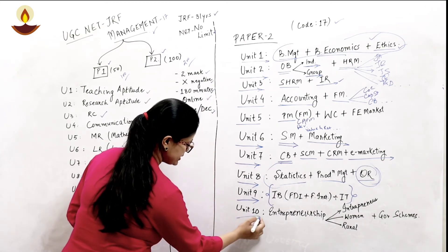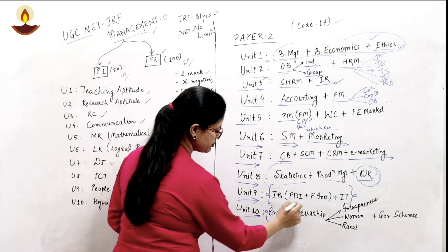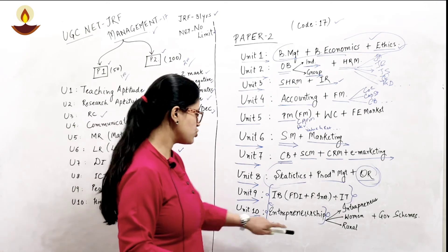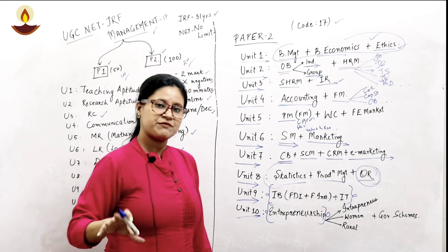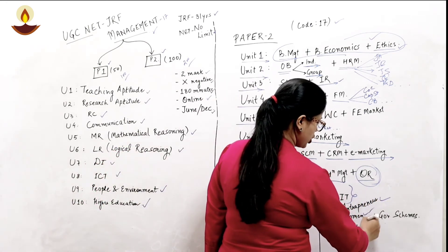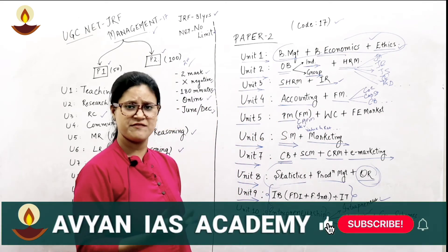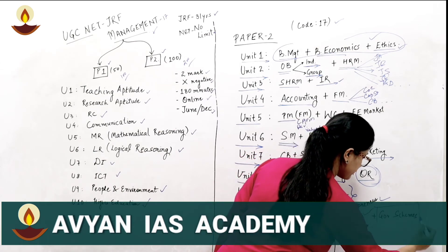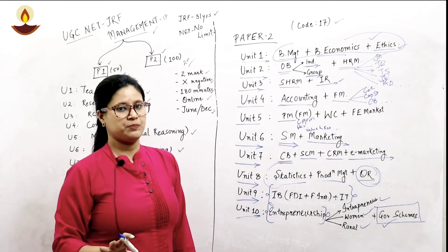Unit ten comprises entirely of entrepreneurship. We learn about three types of entrepreneurs — definitions given by different authors, what is an entrepreneur, women entrepreneurship, and rural entrepreneurship, including their causes and factors. An important portion of this unit is government schemes, from which at least two questions are compulsory.